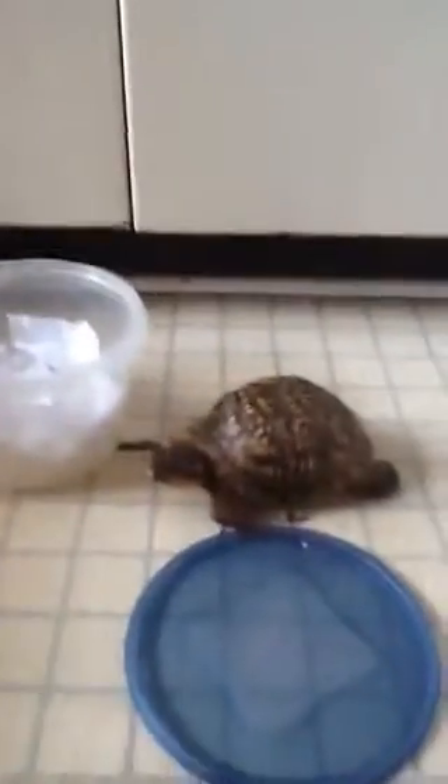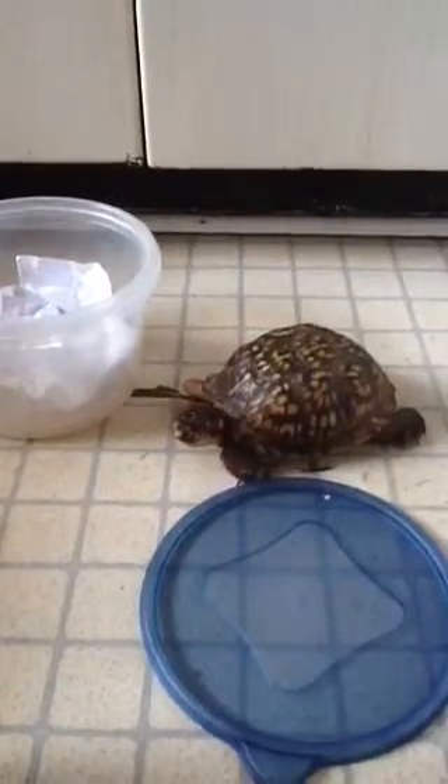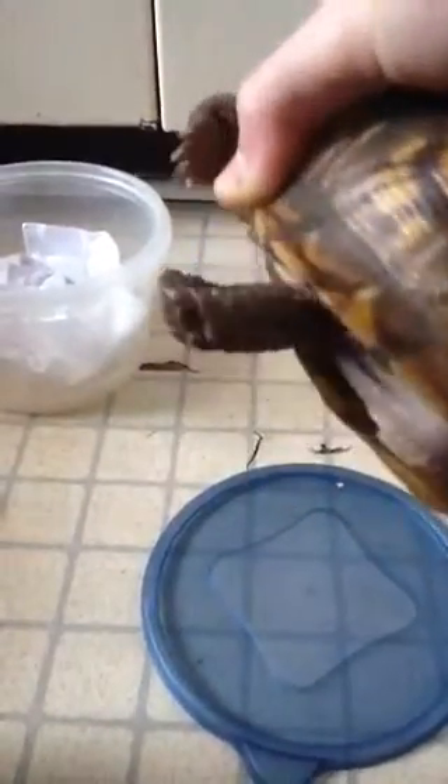I only ordered one box turtle. Now I've already got one turtle, so I guess I'll just go put him in the tank. This is a male because he has the red eyes, the long tail, and the big old claws.